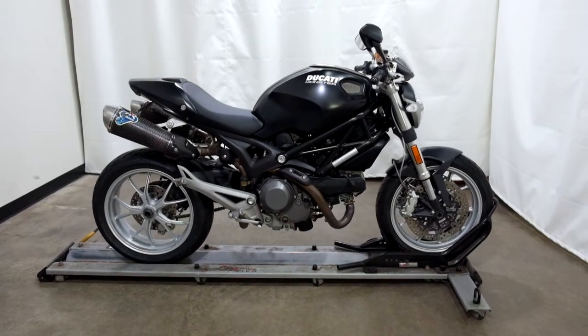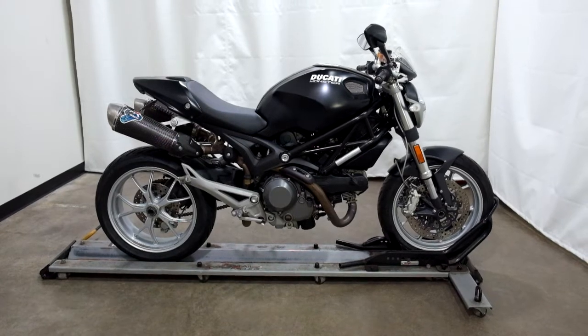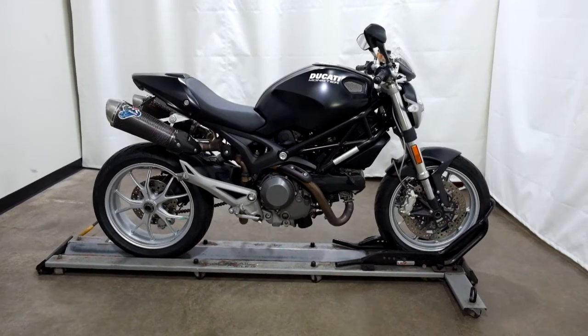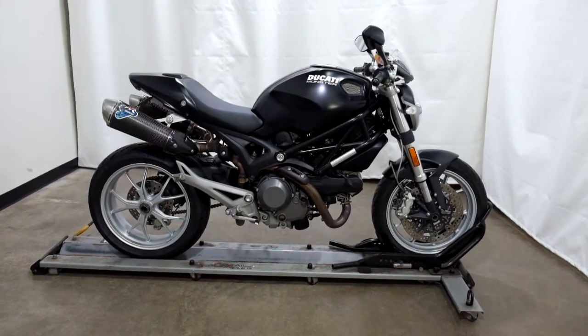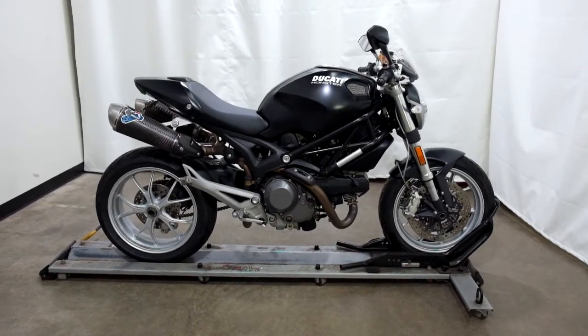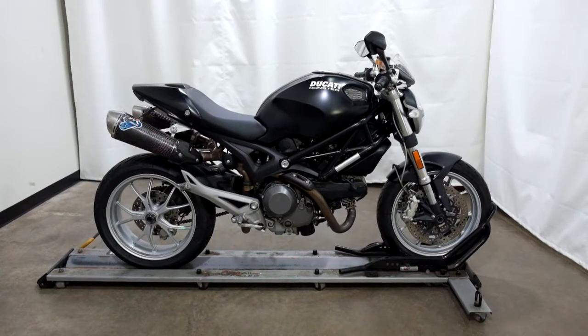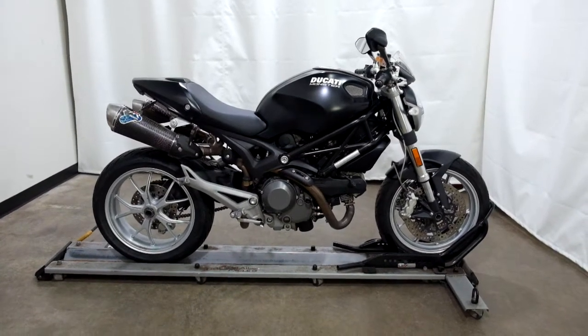Welcome to SimplyRideUSA.com. Today we have an outlet 2009 Ducati Monster 1100. This motorcycle has 12,300 miles on it roughly and will be sold as is. Let's take our walk around it and we'll show it to you, then we'll fire it up for you.